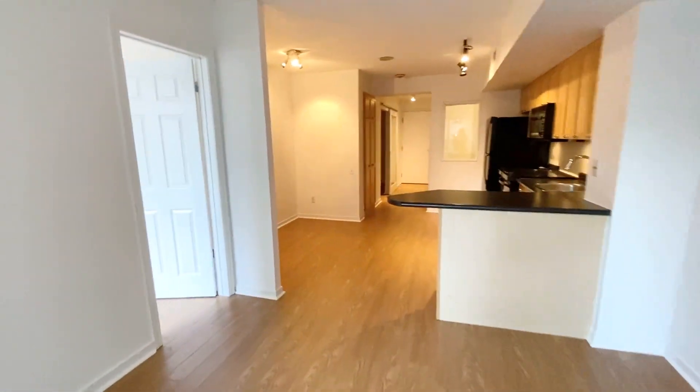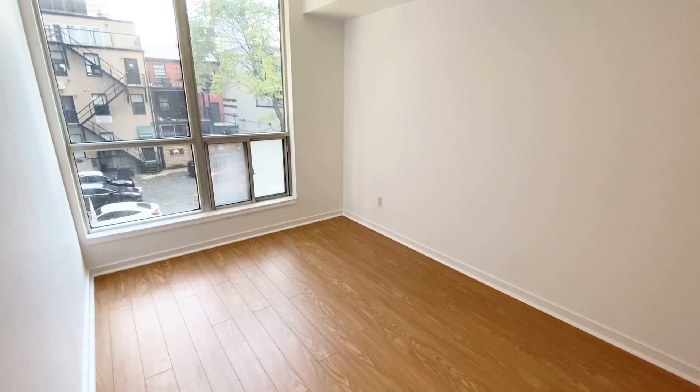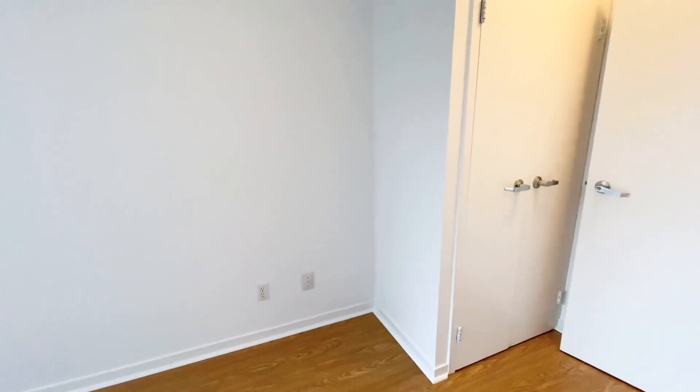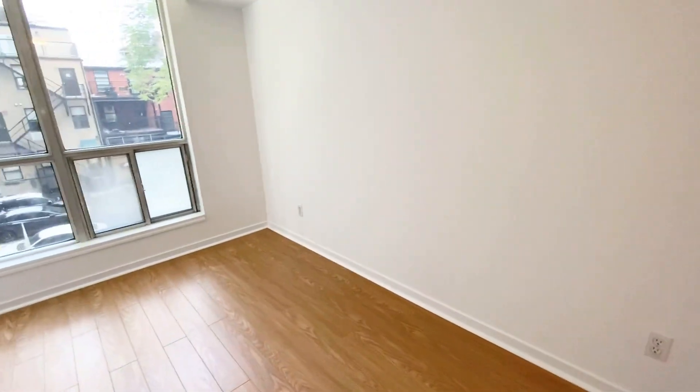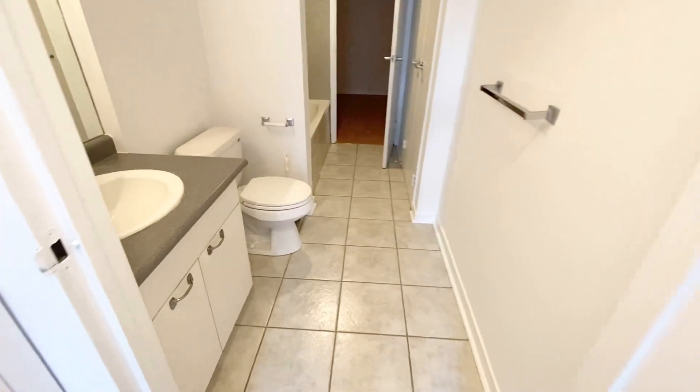I'm going to show you the other bedroom — so bright! Fresh paint everywhere, and the laminate flooring is brand new, just installed. We have one deep closet here, as you can see, and also an ensuite bathroom that I showed you from the other side.